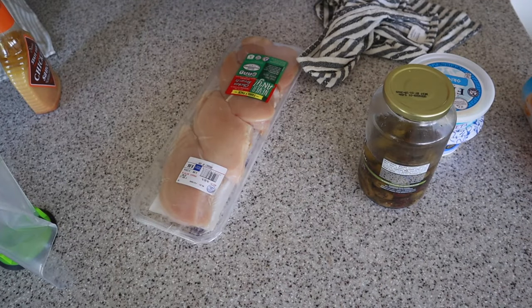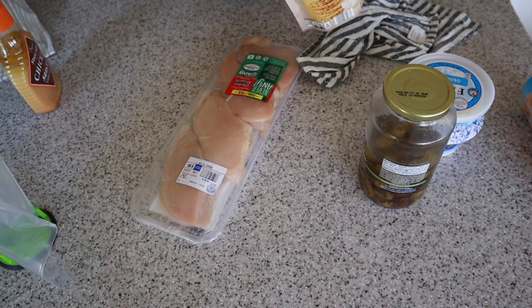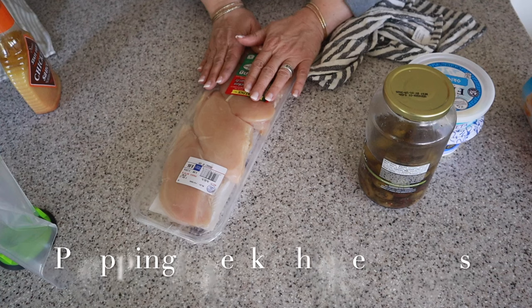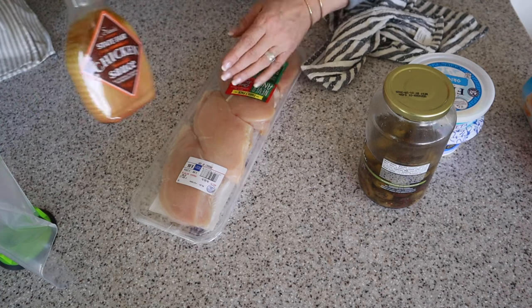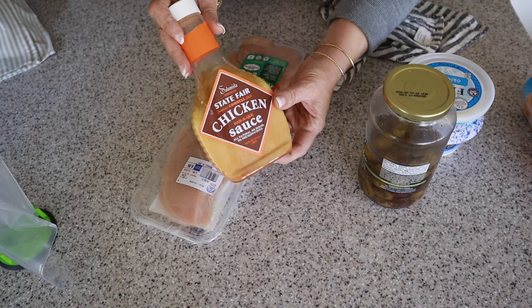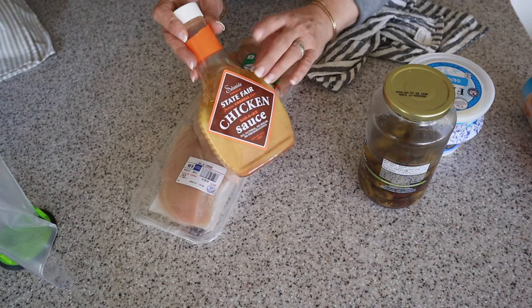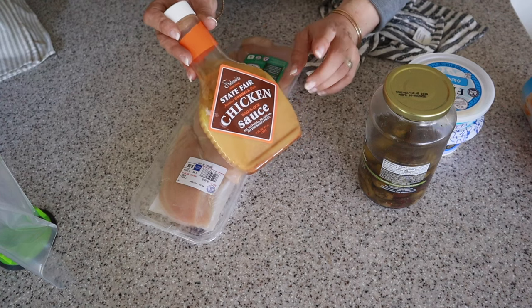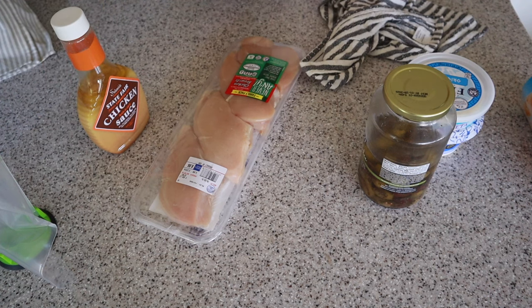I'm prepping dinner for tonight but also having a little snack because I haven't eaten all day. These cookies are such a little treat — you have to try them if you haven't yet. Tonight I'm making Greek chicken bowls. I just have my chicken here. I love picking up this speedy sauce at Aldi. I also love Chevetta's, which is a local sauce, but this is a nice alternative and very similar. So if you can find it at your Aldi, grab it.